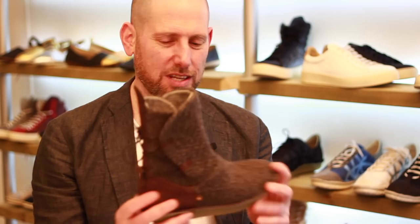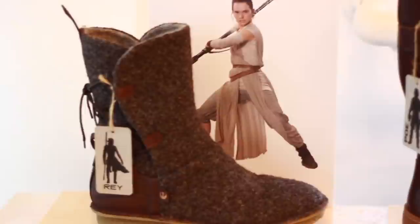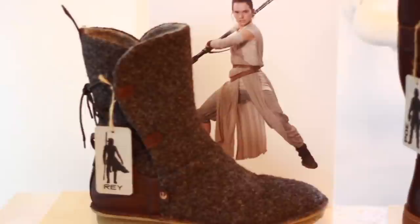This is the Rey boots, which is inspired by the boots Rey wears in The Force Awakens. It's made from 100% wool tweeds and natural cork, and the sole is made from natural latex.